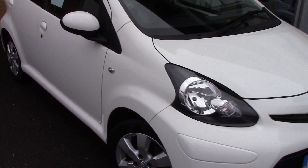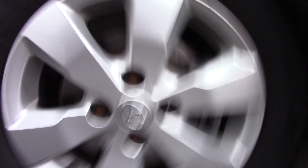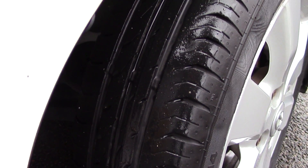This vehicle has had two previous owners. Down here we can get a look at the alloy wheels and compare it to a new tyre which is 8mm. These are 6mm on the front and 7mm and 6mm on the rear.